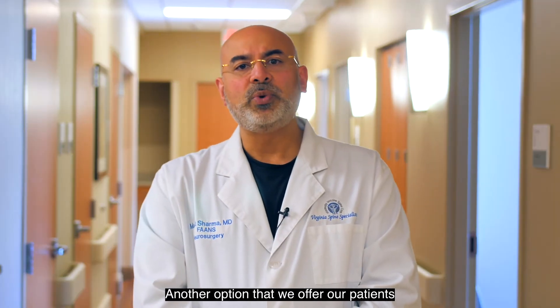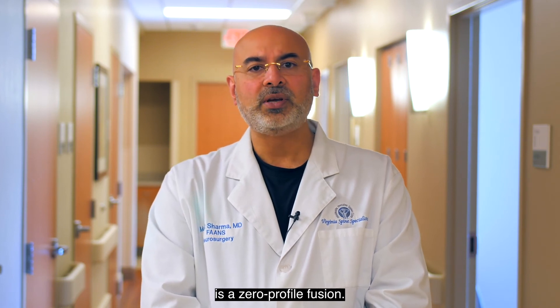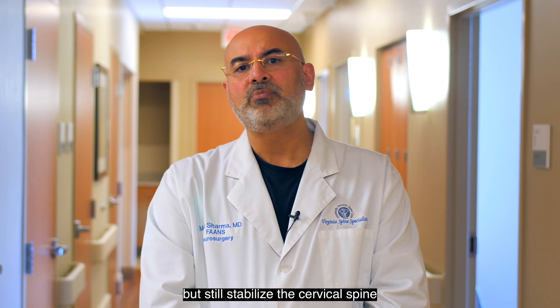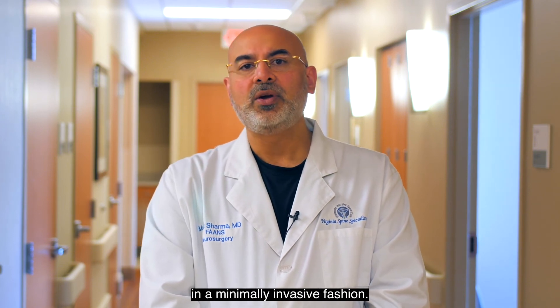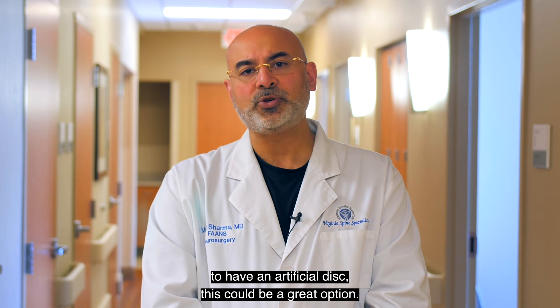Another option that we offer our patients who may not qualify for an artificial disc replacement is a zero profile fusion. This type of procedure allows a patient not to have a plate on the cervical spine but still stabilize the cervical spine in a minimally invasive fashion. When a patient does not have the right anatomy to have an artificial disc, this could be a great option.